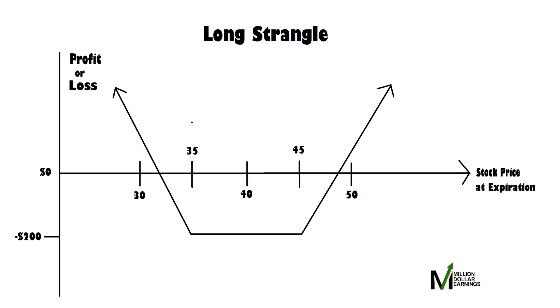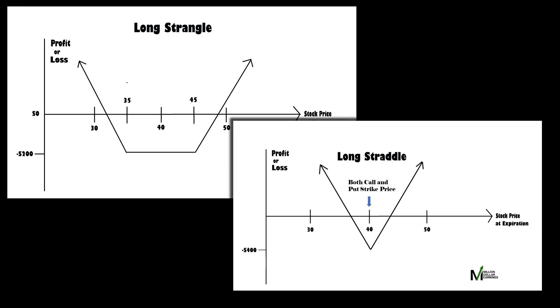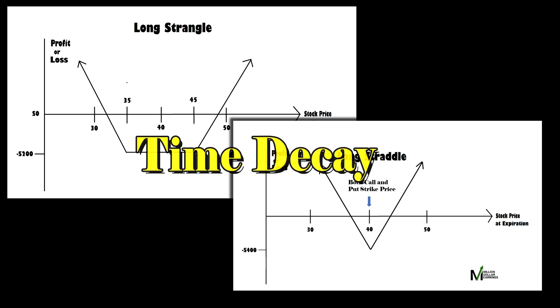After comparing the long straddle and long strangle options trading strategies, you can see that the profit potential range is greater with the long straddle. However, this also carries greater risk due to the higher entry cost. On the other hand, the strangle has a lower profit potential, but also a lower risk due to lower cost of entry. The risk in both strategies is time decay — the stock price has to move significantly, and it has to do this before expiration.